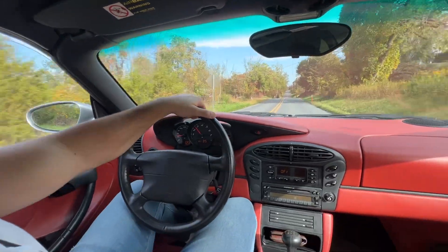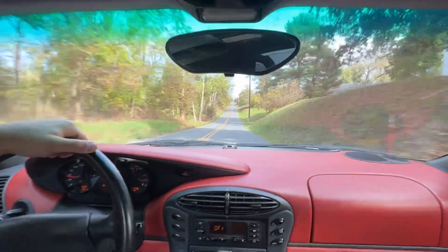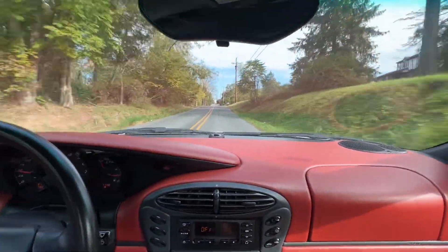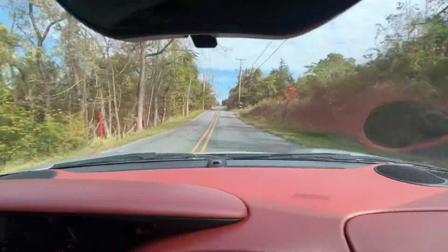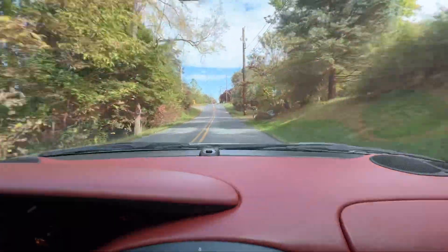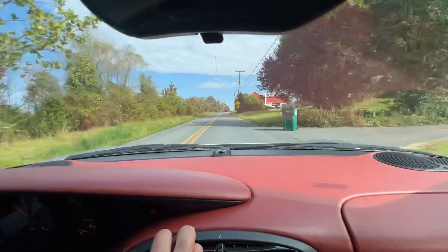I'm going to close my window a little bit so we get a little less road noise, and Troy, if you want to focus on the road that'd be great. As we drive, we're at 3,200 RPM — these Boxsters love to live at high RPMs. We just shifted down to 2,200 RPM. I just turned on the AC — AC blows cold.